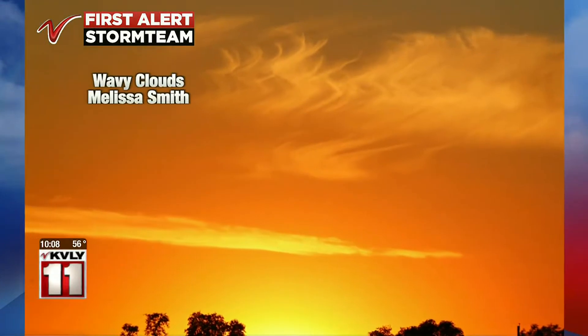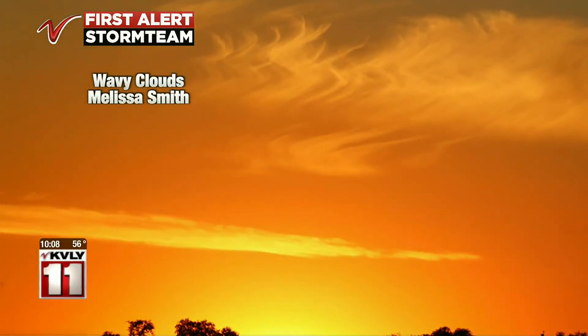We also got this picture in from Melissa Smith of some beautiful wavy clouds. Look at the colors there — those oranges, the reds, and those wavy clouds right there in the center of your screen. Thanks, Melissa, for uploading this one to our website this evening.